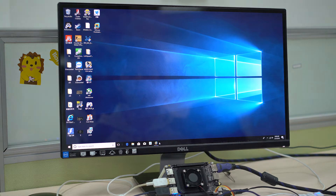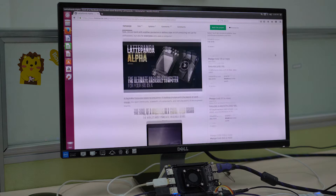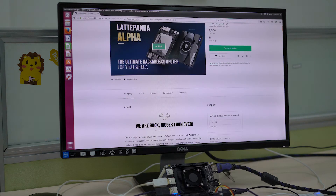Now back to Ubuntu — you can see we're web browsing just fine, and our Kickstarter page is scrolling butter smooth, no lag or anything, and it's a pretty heavy page.